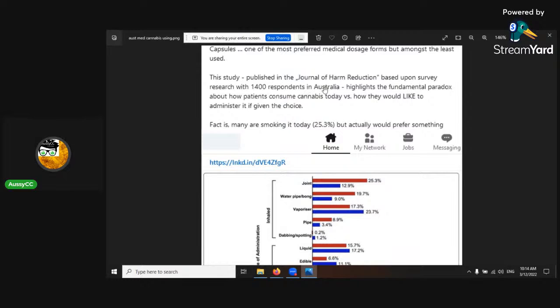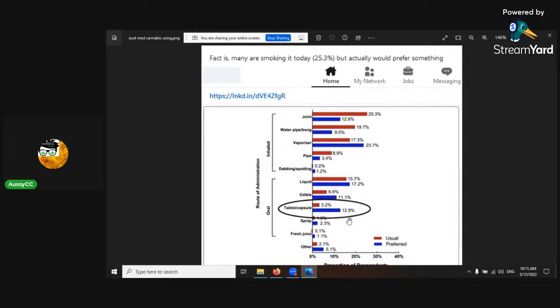An Australian study surveyed 1,400 respondents on how they consume cannabis. Around 25% are smoking it, though many would prefer another method. In my experience, most people go to smoking or vaporizing. Edibles and topicals are great options for people with lung issues, those who want longer-lasting effects, or who can't consume it in certain situations.